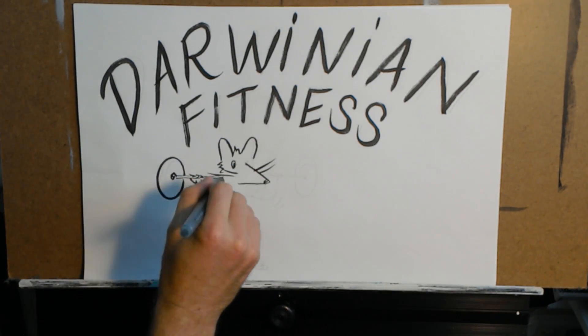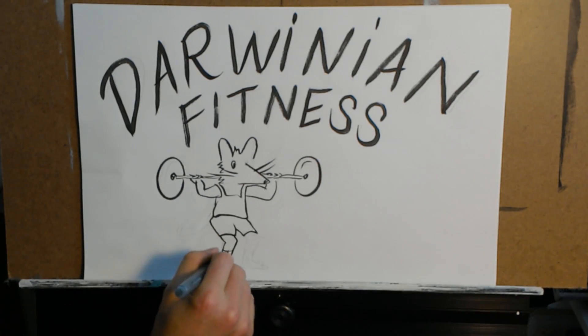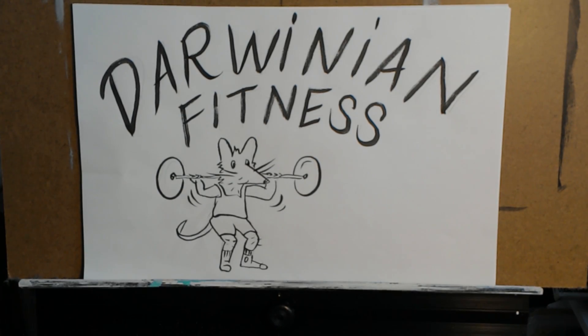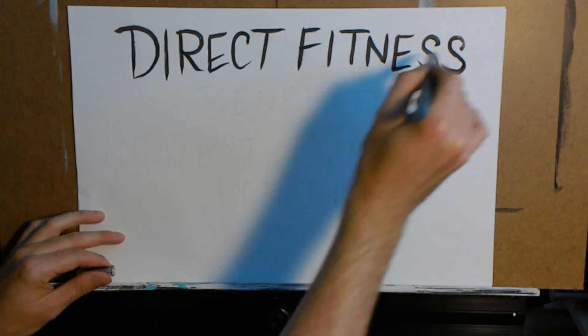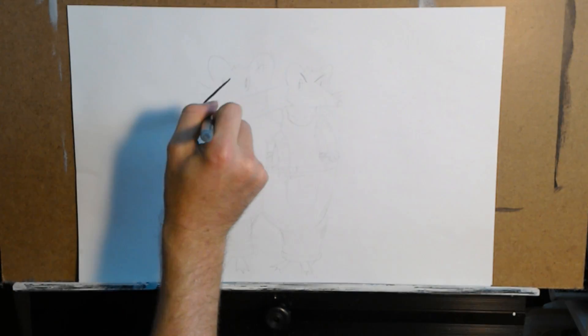Darwinian fitness is the genetic contribution to one's gene pool and the effectiveness to continue to reproduce. Cooperative behavior found in animals can be broken down into two categories: direct fitness benefits and indirect fitness benefits.